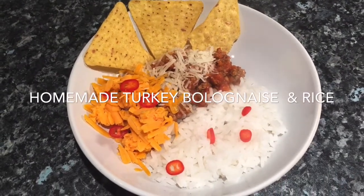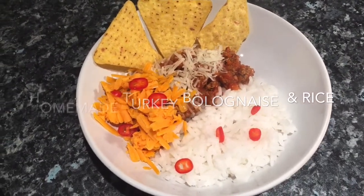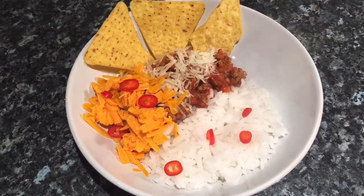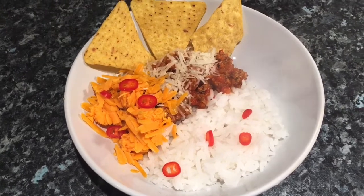Hi everybody and welcome back to my channel. I hope everybody's having a great week so far. It's Monday and the start of the week, so I thought I would share with you everything that I'm going to eat.